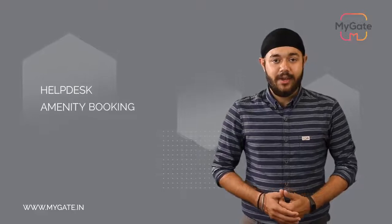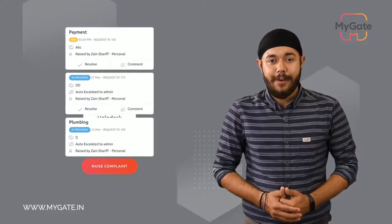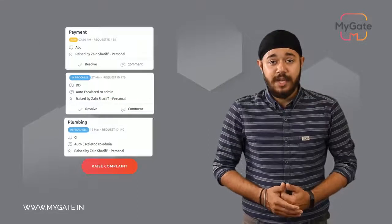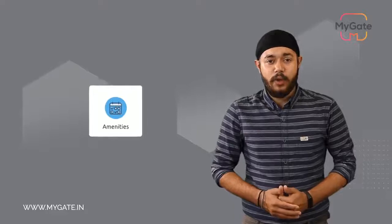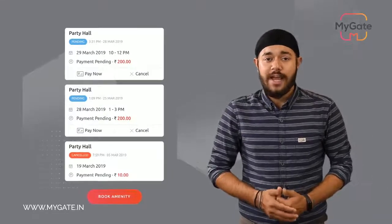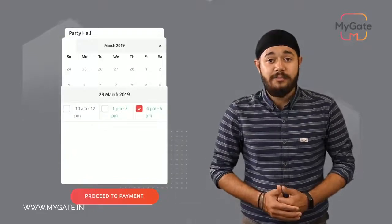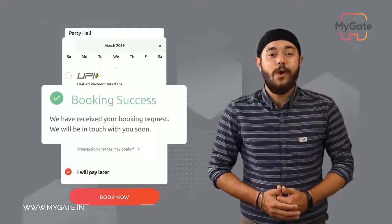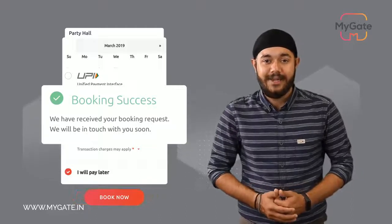Coming to the second module, we have features like helpdesk, amenity booking, and asset and inventory tracking. The helpdesk allows you to raise a complaint and keep track of its status from the MyGate platform, while the management committee can monitor all complaints. Amenity booking allows you to pre-book common amenities using the app, check available time slots, and book as per your convenience. The management committee can also track all common assets using the inventory tracker module.